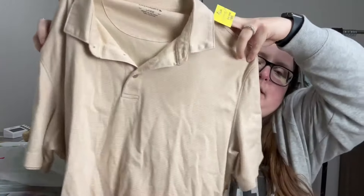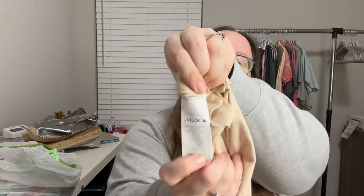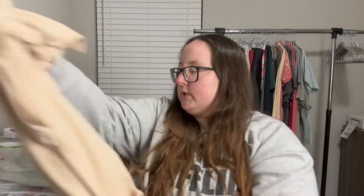My husband also found this — it is an UNTUCKit, size large, with a yellow, tan, and white print. I like picking up UNTUCKit if I can get it for the right price, and this was $5.99 so I paid $2.99. A nice thing about this brand is they have the style name on the inside of the tag — this one is the Domachino Houndstooth. The color is tan and it's from spring 2020, so only a couple of years old.